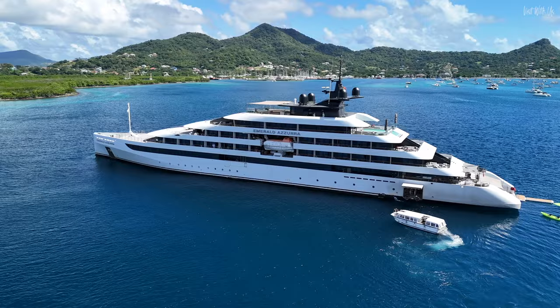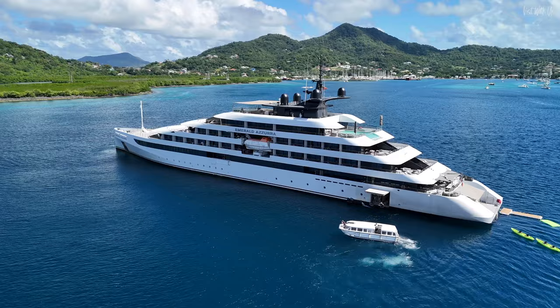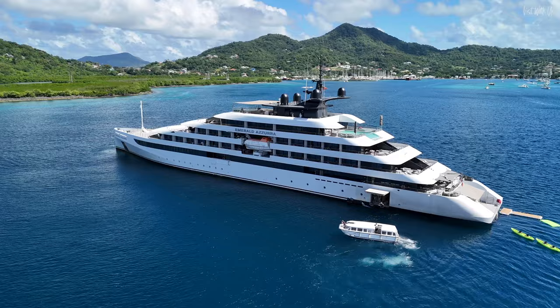We hope you've enjoyed our little insight into Emerald Azura. She really is as sleek and stylish as she looks in the promo pictures. If you want to know more, please continue your Emerald cruiser's journey by watching these next. Thank you.